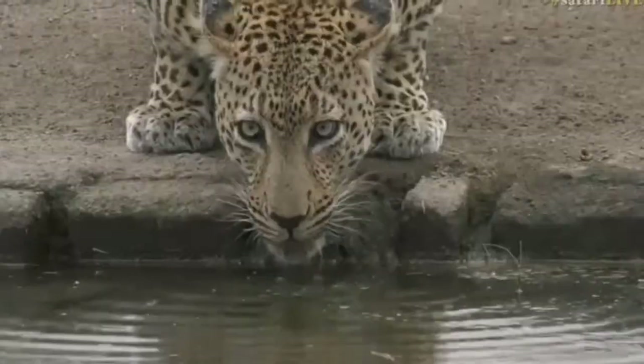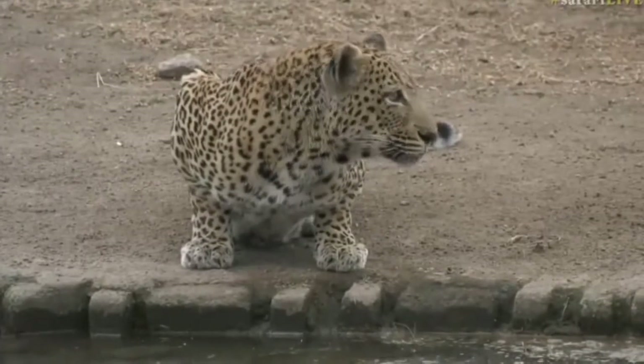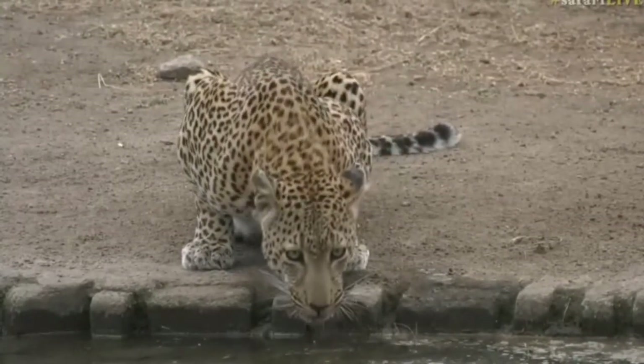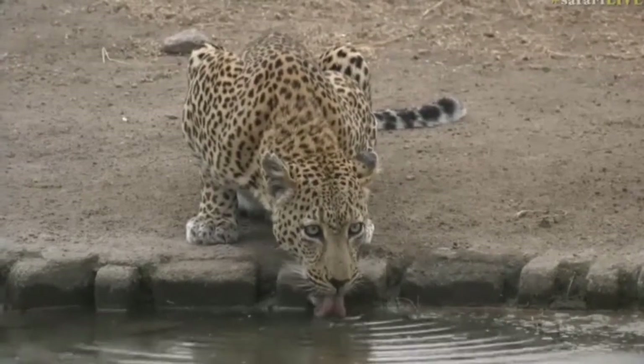And he doesn't seem to be too concerned drinking at the water's edge. Normally when you see things like cheetah and leopard coming down, they'll often look over their shoulder, and he's doing that every now and then, but not a huge worry from him.